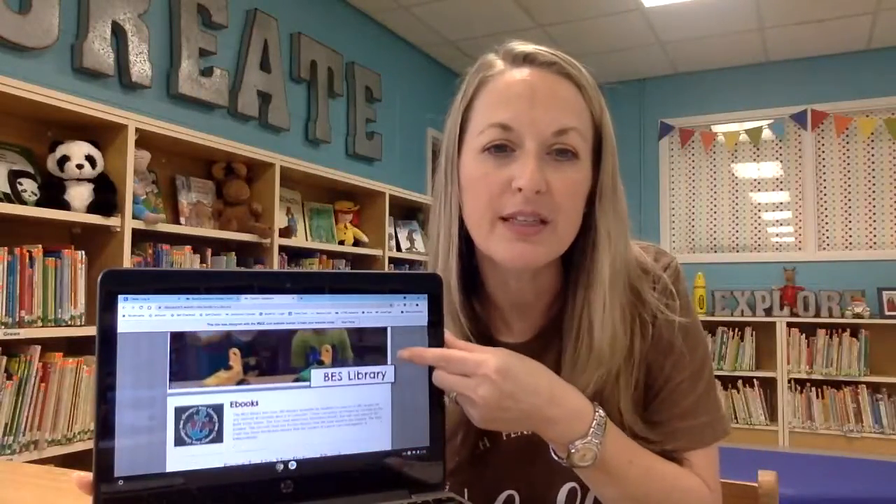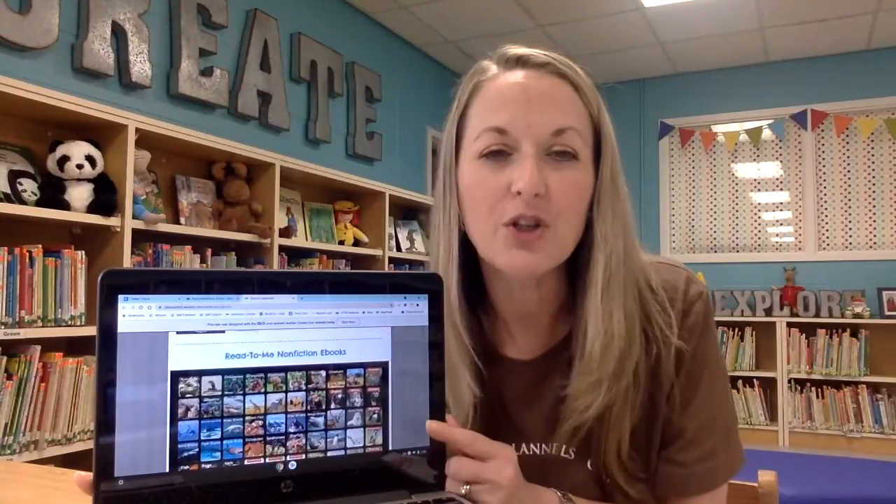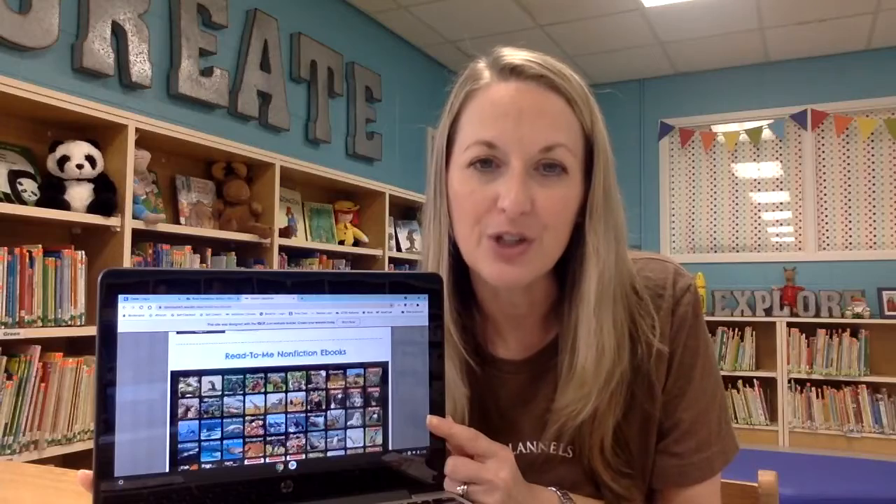If you scroll down, you'll see this is the ebook page, and we have so many different ones to choose from. In this first chart, these are nonfiction ebooks that read out loud to your child.